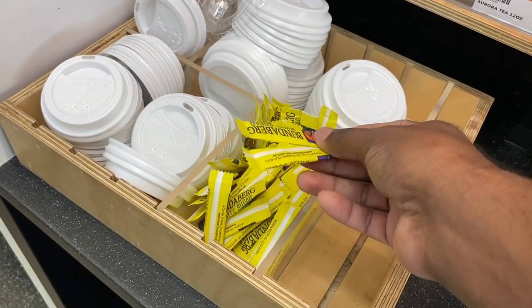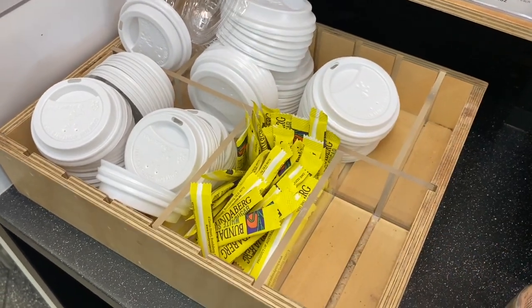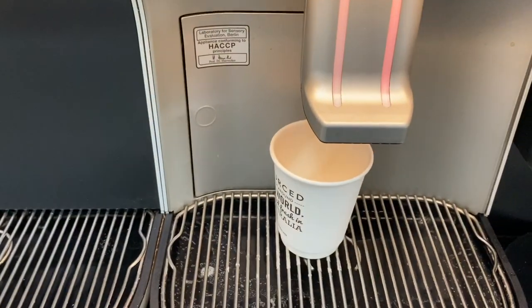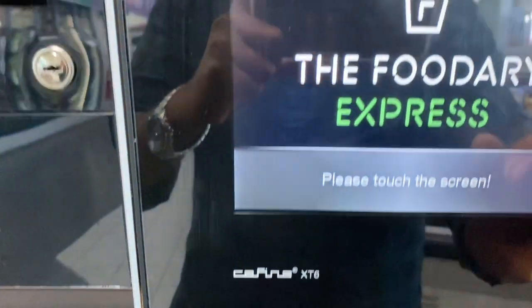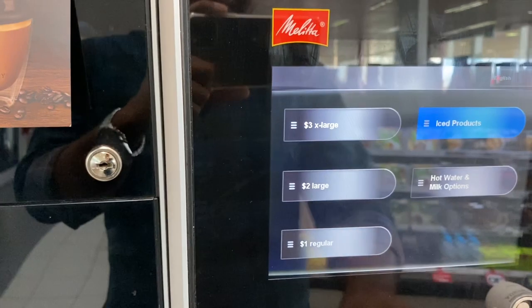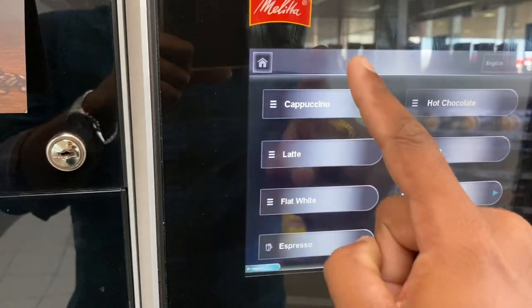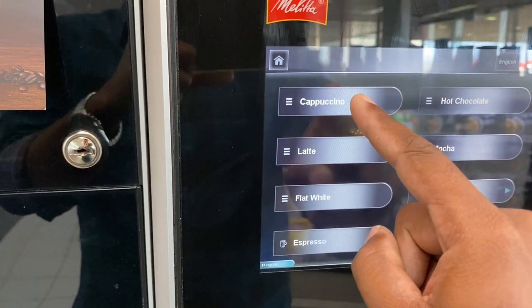I am going to add maybe one sugar — there are seven packets, eight packets, six packets — but I am going to add three packets. Please touch the screen to order. The coffee is one dollar per cup.